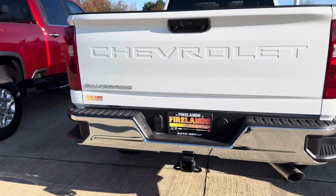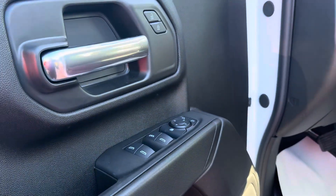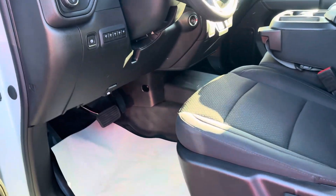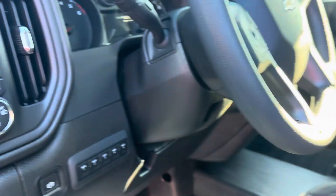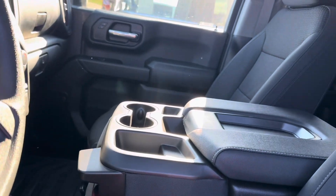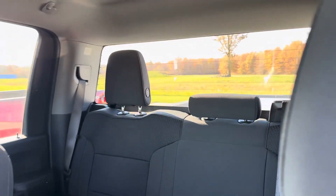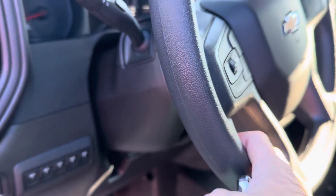Just wanted to come out and get a quick video for you so you can get a look at it in person. Get this door open real quick and get you to look at the inside. We have a lot of heavy duties, so if this one doesn't fit your needs, I'm sure we would have one that would.